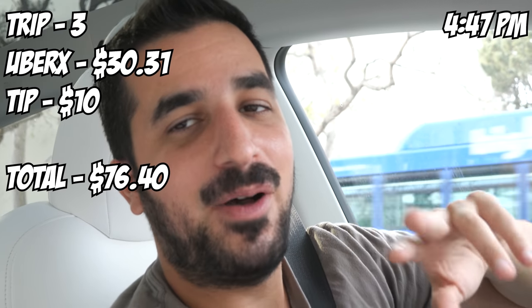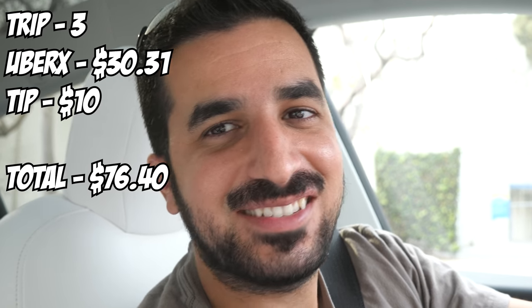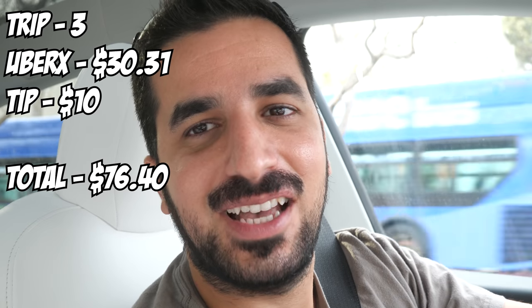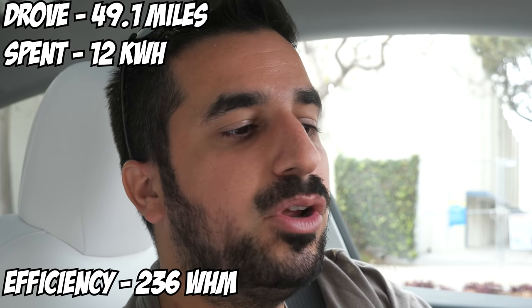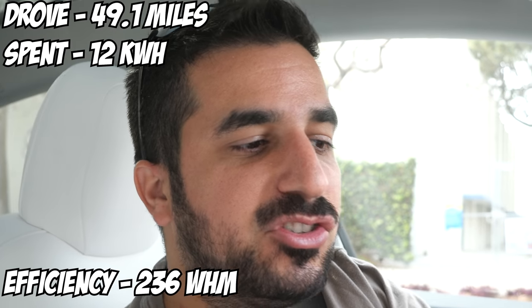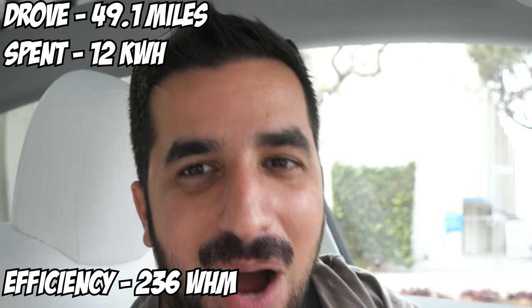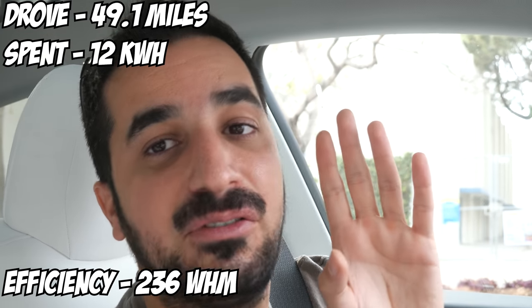Alright guys, I just dropped off my third customer for Uber — super cool guy, he also owns a Tesla so we talked about it the whole time. I showed him how autopilot works and got to drive with autopilot just chilling, which is kind of cool. We drove 49.1 miles so far and spent 12 kilowatt hours. My average is 236 watt hours per mile, which is great. I'm being very efficient because I'm being very careful. Let's continue and pick up more people.